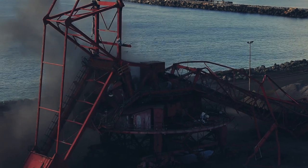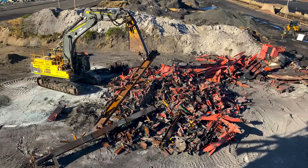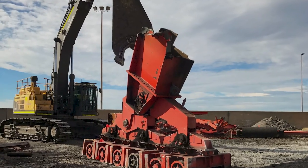After the safe and successful blast, 70 tonne and 36 tonne excavators fitted with shear attachments processed the structure for removal and recycling offsite.